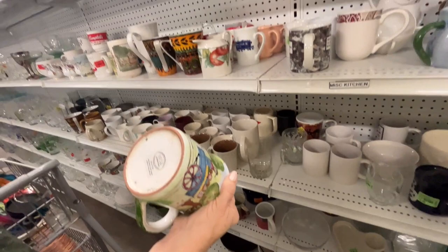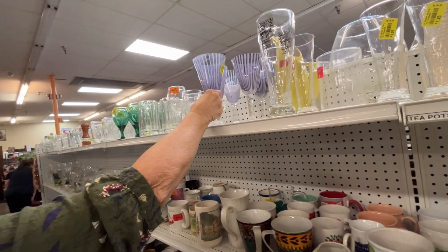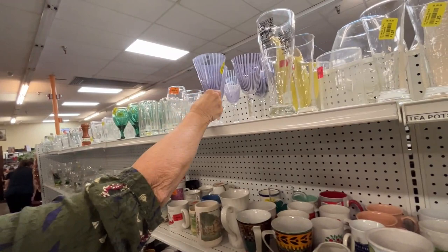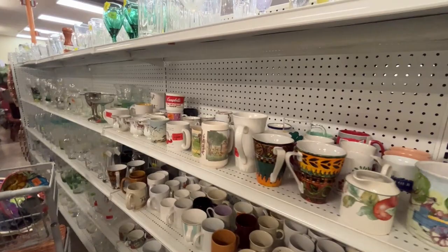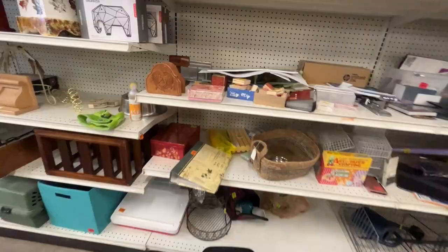That's interesting — handcrafted in Hungary. These are beautiful but they're heavy. They're purple — it's plastic. I don't usually find much in the mugs and drinkware anyway.